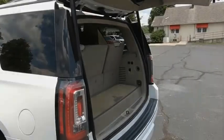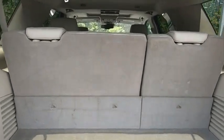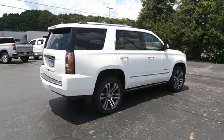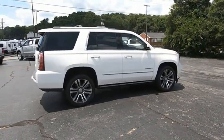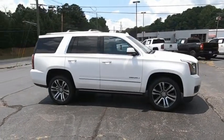Peace of mind comes standard with GMC's 100,000-mile five-year powertrain warranty and Yukon's five-star frontal crash test rating. Boasting a Vortec 5.3-liter V8 with active fuel management and flex fuel, Yukon is agile and capable.